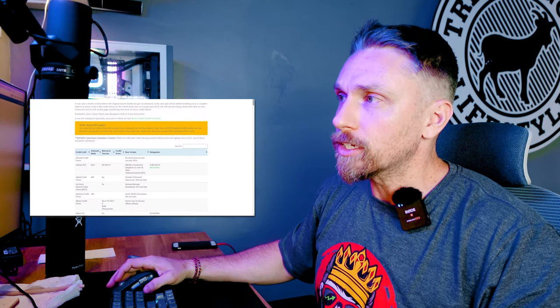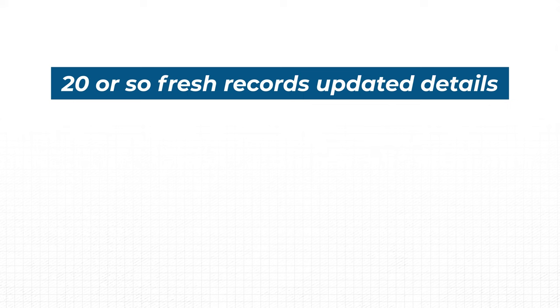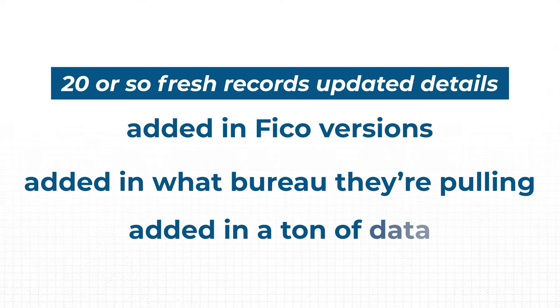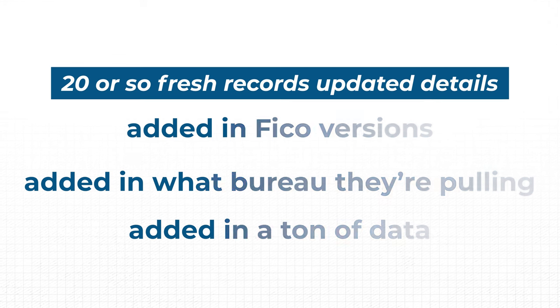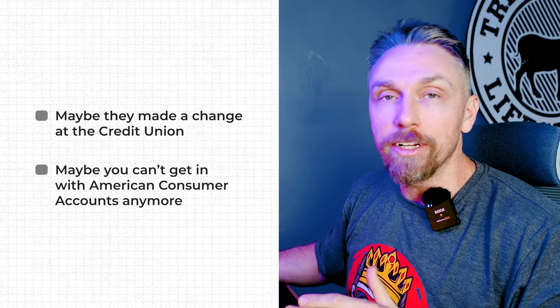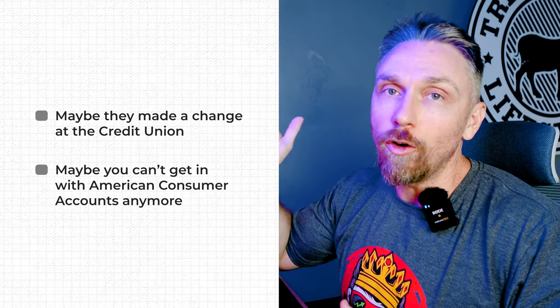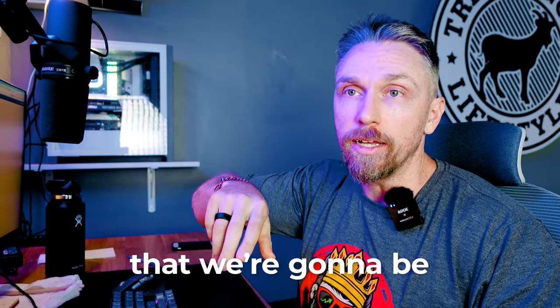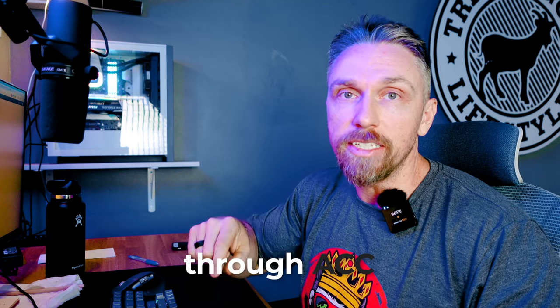Over the last couple of days we've added about 20 fresh records, updated details, added FICO versions, and what bureau they're pulling — a ton of data, just for you guys. Keep in mind that by the time you're watching this, maybe they made a change at the credit union, maybe you can't get in with American Consumer Council anymore. I'm going to give you a list of over 20. There's also a whole other list we'll be adding of ACC credit unions that are locked to certain states — that will probably already be added by the time you watch this.